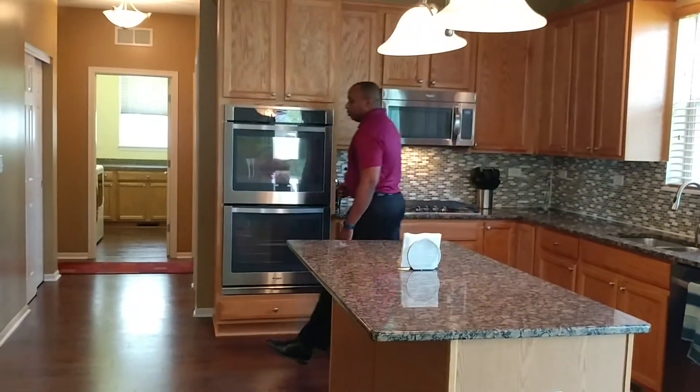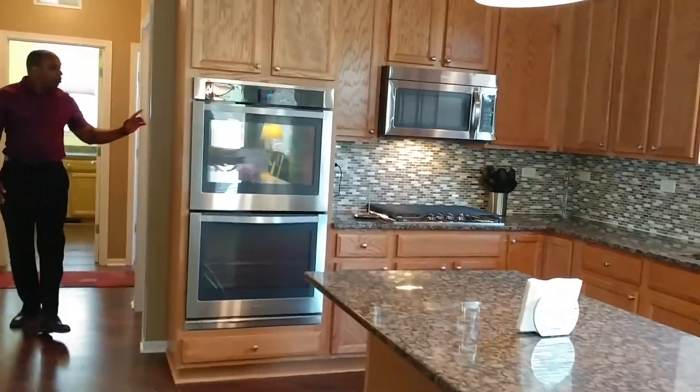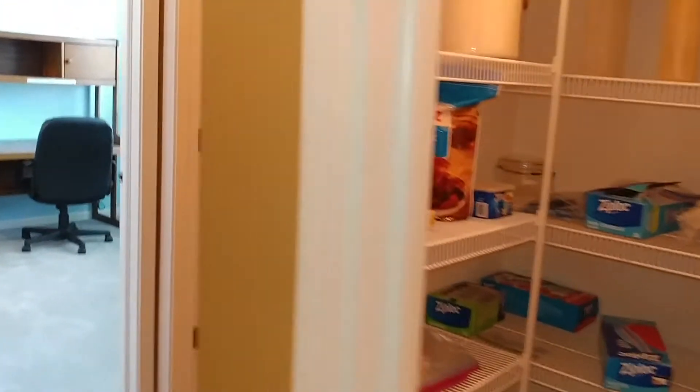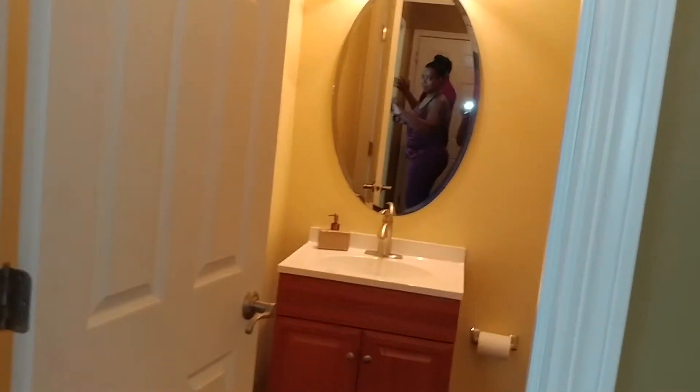The kitchen will take us to a walk-in pantry, half bath, private office, and a huge laundry room.